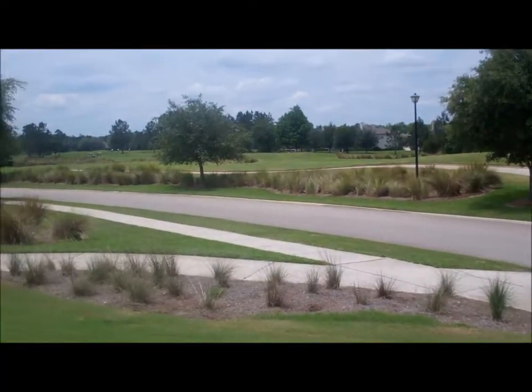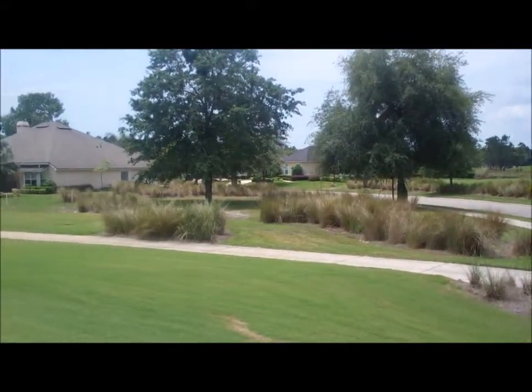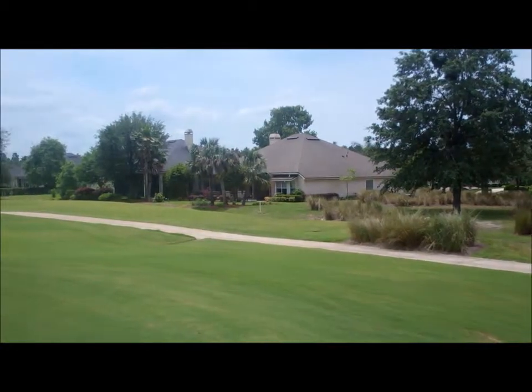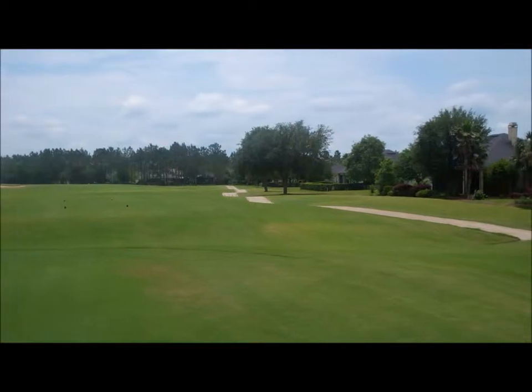Here we are at holes number six and seven at Southampton. One of the wonderful things about living here is the golf course becomes part of your community. The road wanders through the houses and through the golf course, so wherever you live you always get a glimpse of the golf course.